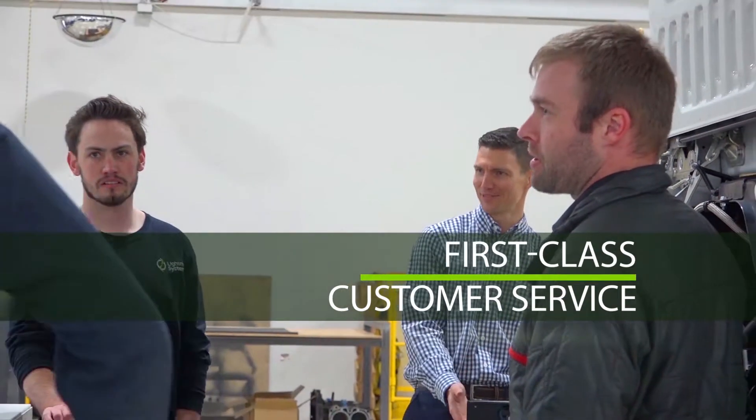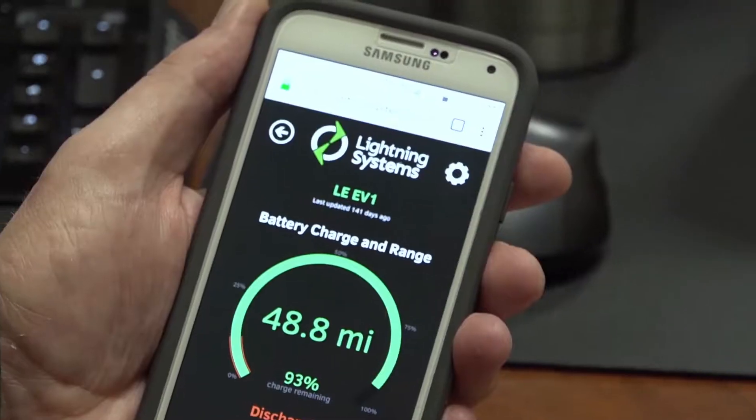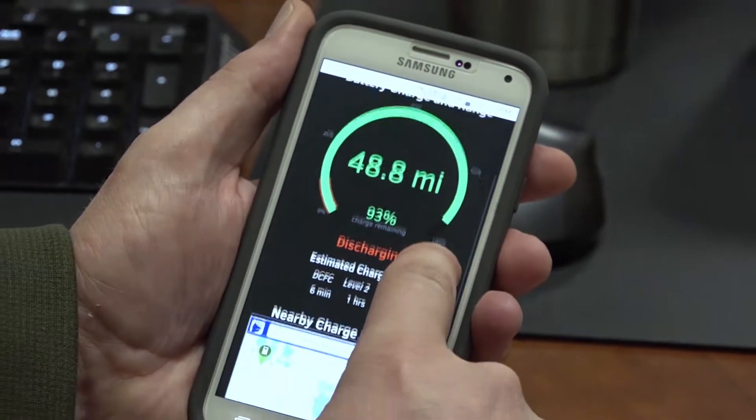We're watching the system 24/7, 365 when it's on, collecting data every second on every vehicle that's out there. If there's a problem, we know about it usually before the driver does. So we can actually get someone out there and get the unit fixed, or alert the driver that they're coming onto a problem.